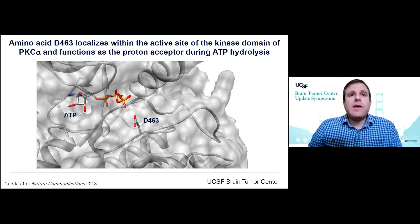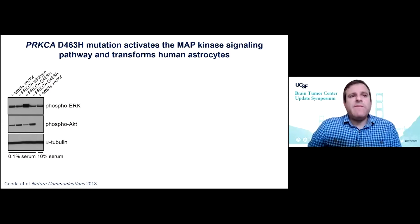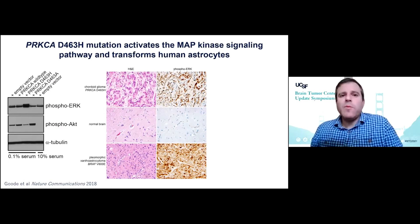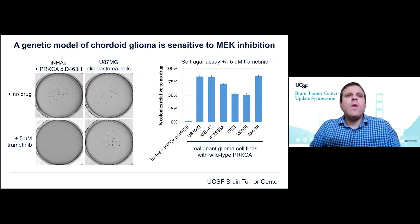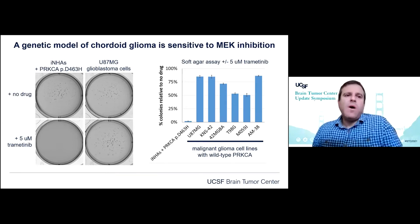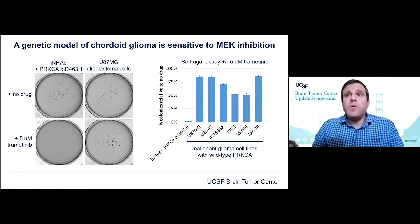The D463 amino acid is localized within the active site of the kinase domain of PRKCA and acts as the proton acceptor during ATP hydrolysis. We've shown that this specific mutation causes activation of the MAP kinase signaling pathway downstream, associated with high levels of phospho-ERK expression in cordoid gliomas comparable to other low-grade glioma types with BRAF mutations or fusions. We've also shown that this mutation is oncogenic in immortalized human astrocyte models, and a genetic model of cordoid glioma is sensitive to MEK inhibition — trametinib blocks growth of astrocytes expressing this PRKCA mutation but not other glioblastoma cells lacking it.